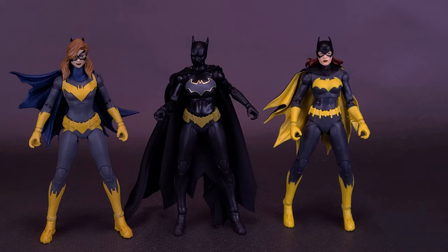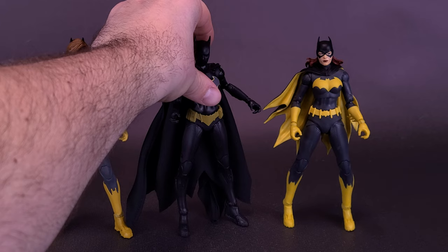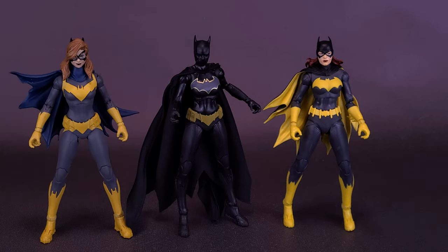Going back and reading the earlier Cassandra Cain comics — I might even still have a couple in my collection — as well as the original DC Superheroes Mattel release of Cassandra Cain Batgirl, that was one of my favorites. I had it 1.1 sealed, sold it, I don't know why, and probably not even for good money. I probably should have just held on to that figure. But I do like this new one.